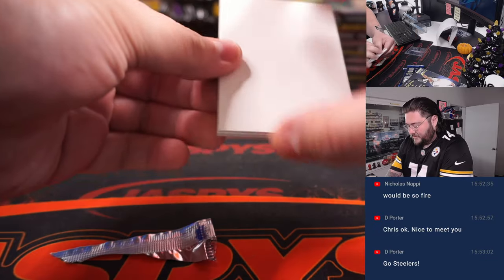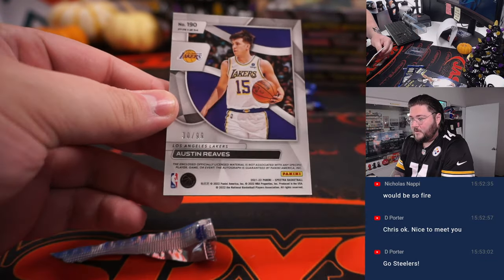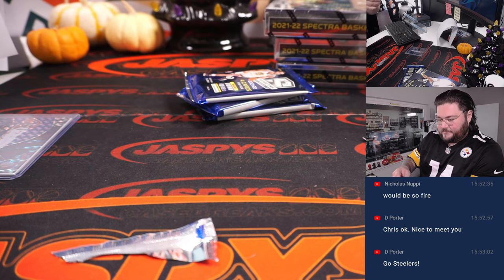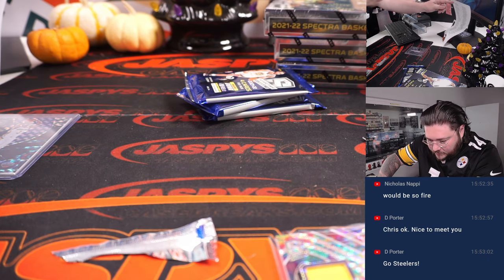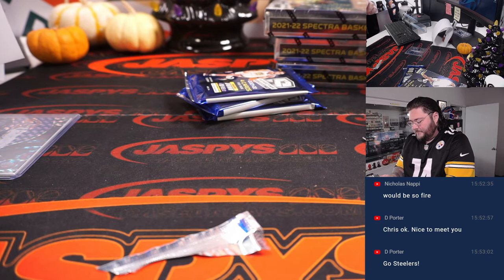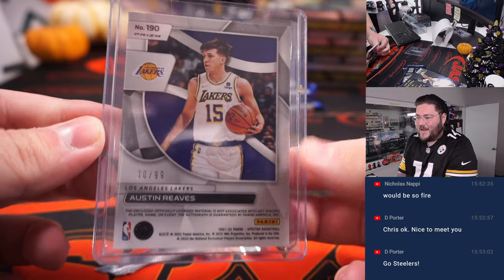First hit! Austin Reeves patch and auto — RPA. Austin Reeves, Lakers. We bought straight up. Ryan Curry gets Austin Reeves RPA, 30 out of 99.